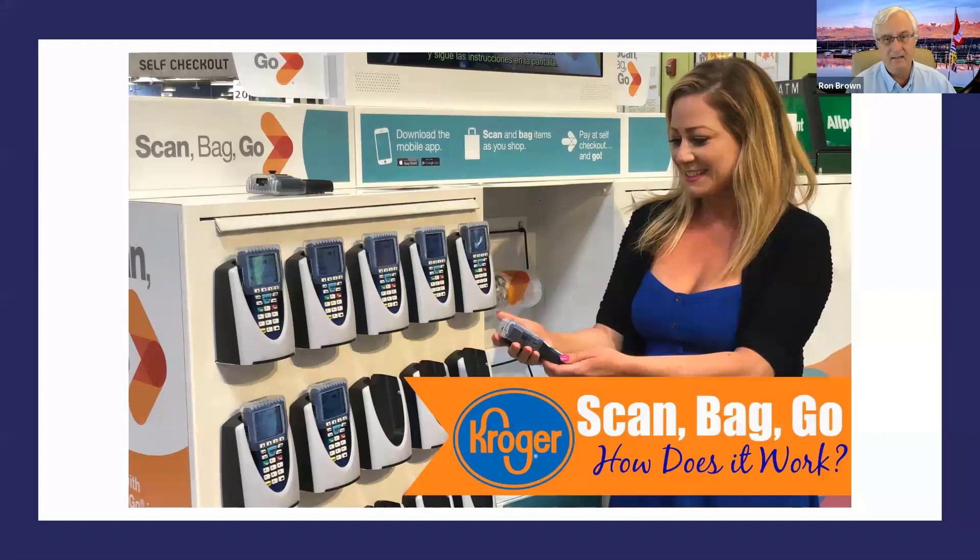I love going grocery shopping with my wife at Fry's, which is right next to your resort. They have a wine bar in there, so I can have a drink while my wife goes shopping — that's the first thing I like! The second is that it's fun because I can use their scan-and-go system. Not all Kroger or Fry's stores have this, but yours does. It's a lot of fun and has some real advantages.